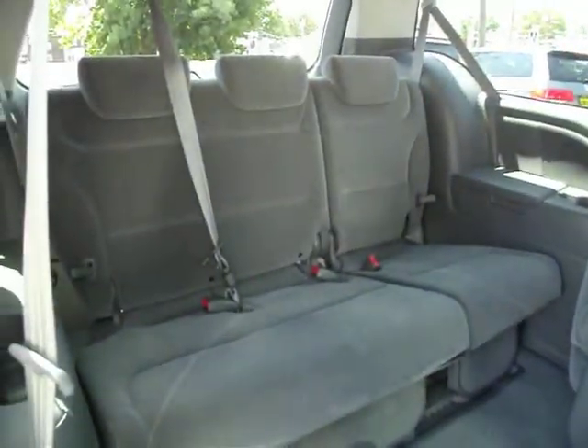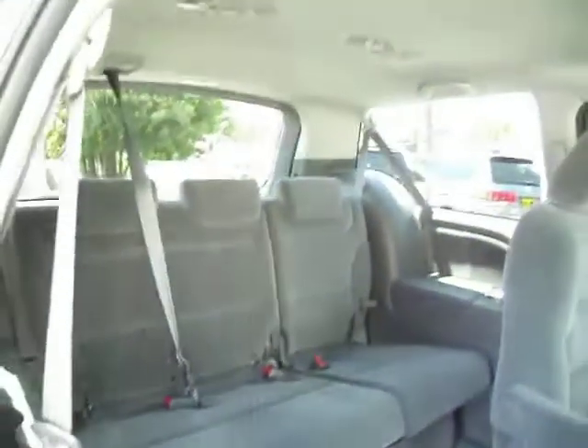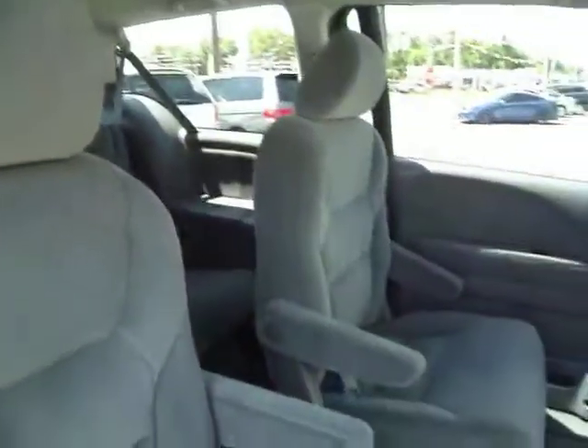Here's the back seat. I believe it's a 60-40 split — you can fold down 60%, and as you can see, you can fold that down and still be able to fit passengers in the back.